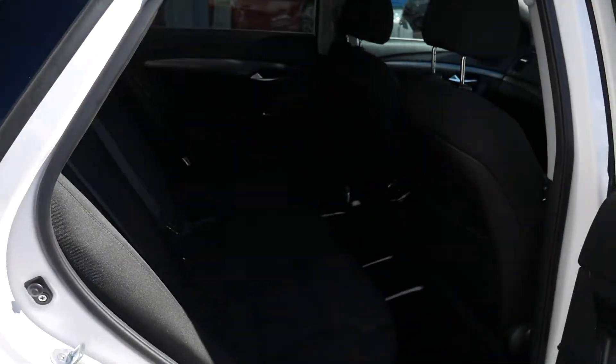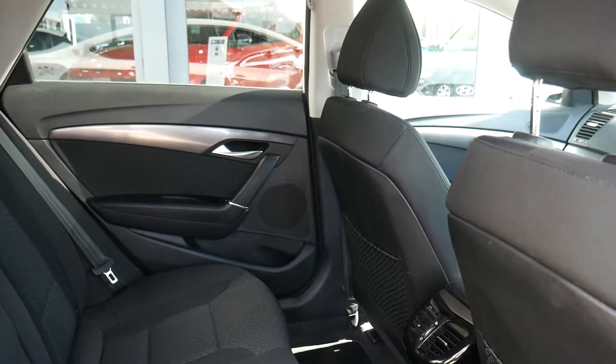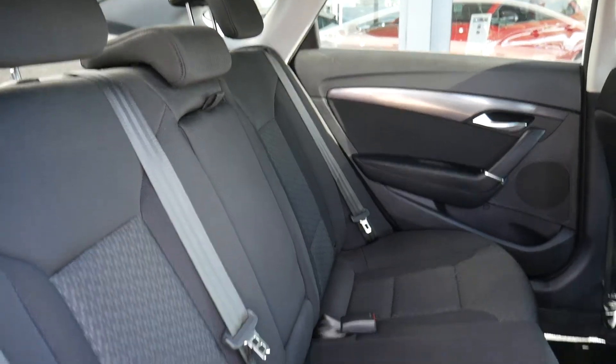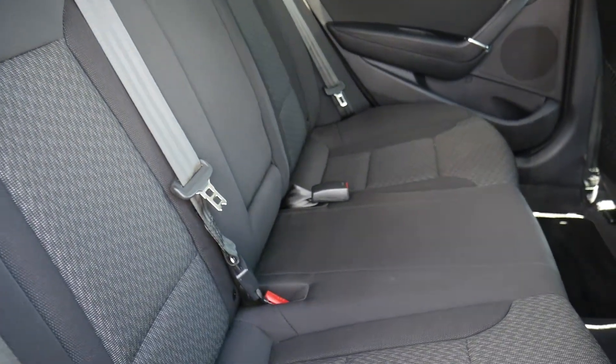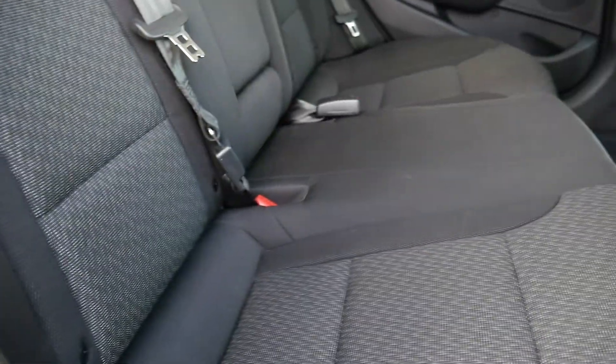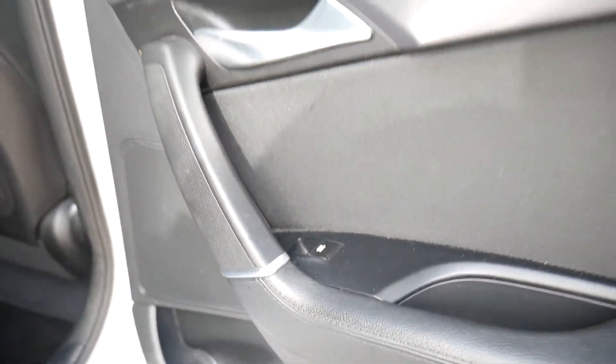In the rear, the i40 has got bags of leg and headroom — really is a fantastic spacious family vehicle. This model's got your cloth interior, a centre armrest, and the two outer seats in the back have also got ISOFIX fittings. There are electric windows in the rear as well.